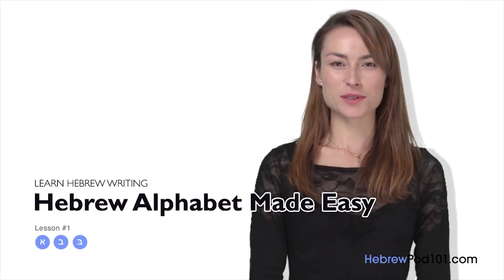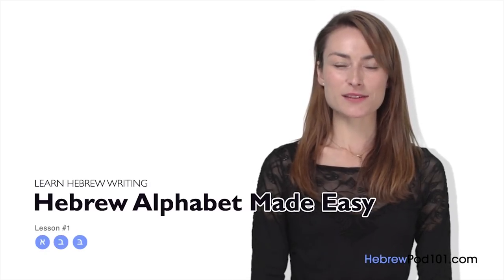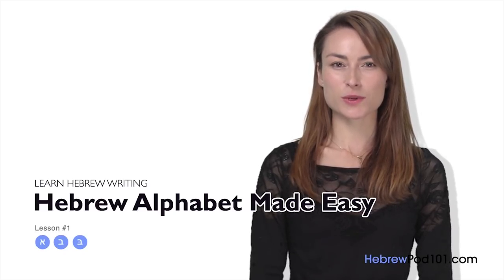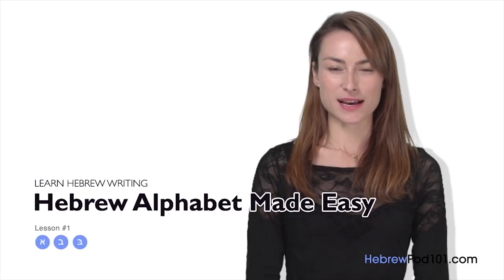Shalom, Ani Yana. Welcome to HebrewPod101.com's Aleph Bet Bekalei Kalut — the fastest, easiest, and most fun way to learn the Hebrew alphabet, the Aleph Bet.